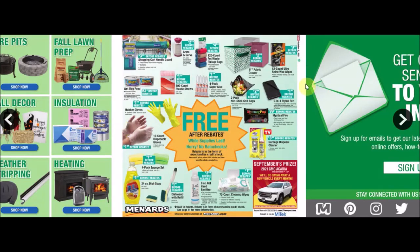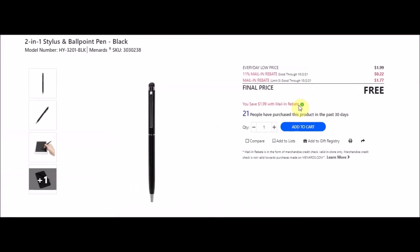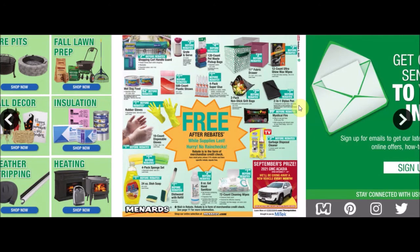They have a two-in-one stylus and ballpoint pen in black, SKU 3030238. Everyday low price $1.99, 11% taking off 22 cents, mail-in rebate limit of five at $1.77 making this item free.